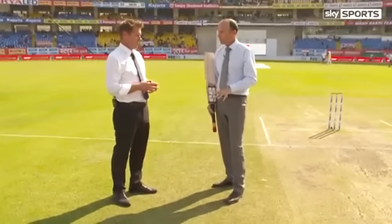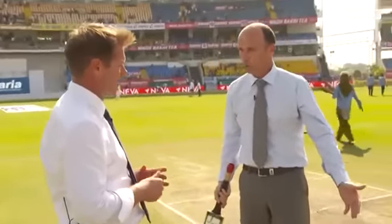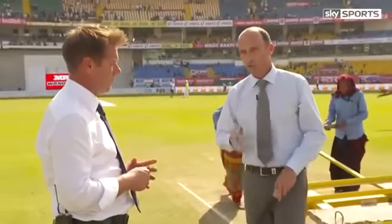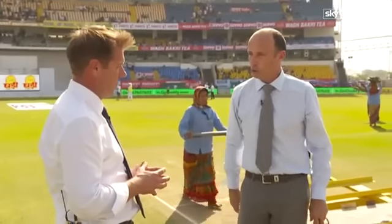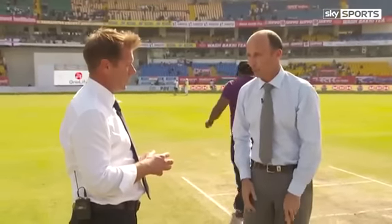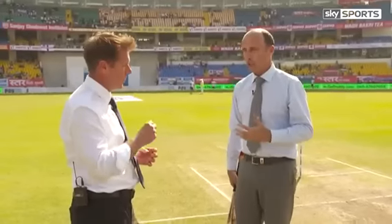Why is that relevant here? Because before this game they might have been thinking: can we still get him out in the slip cordon? There's no lateral movement, there's no carry. Do we have to change our plans and get him out LBW and bowl straighter? On this surface with reverse swing, the ball was carrying 83 overs old yesterday — an old ball — and the keeper has taken it above his head. So I don't think England have to change their plans against Kohli. Just hold it out there and see if this new technique of Kohli's is actually working.